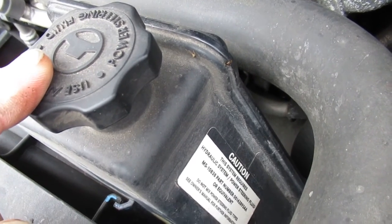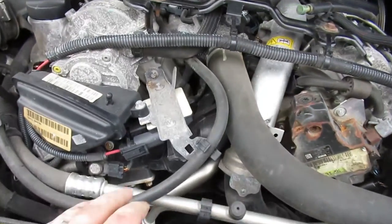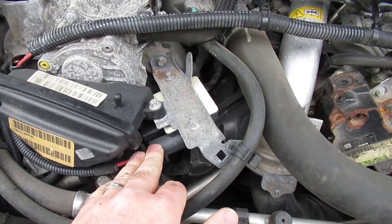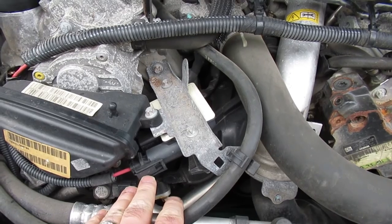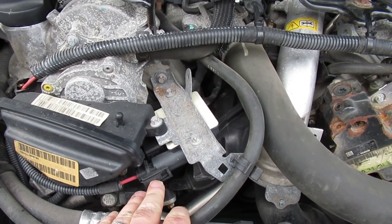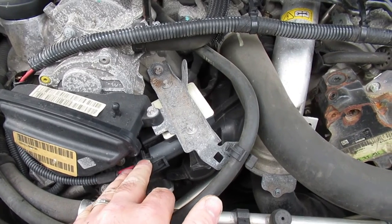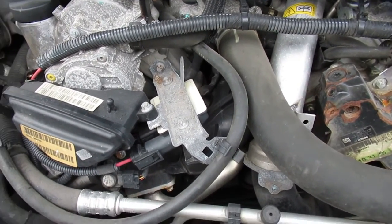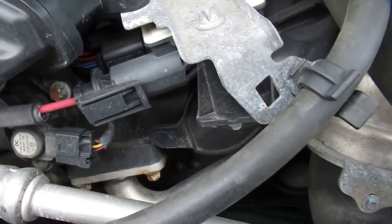This is the glow plug controller — some people have trouble with these. If you do need to replace it, be warned that there are two different voltages of glow plugs on these vehicles, and you need the right glow plug controller for the right voltage for the application you've got. Spend your time, read the forums, and make sure you get the right one.